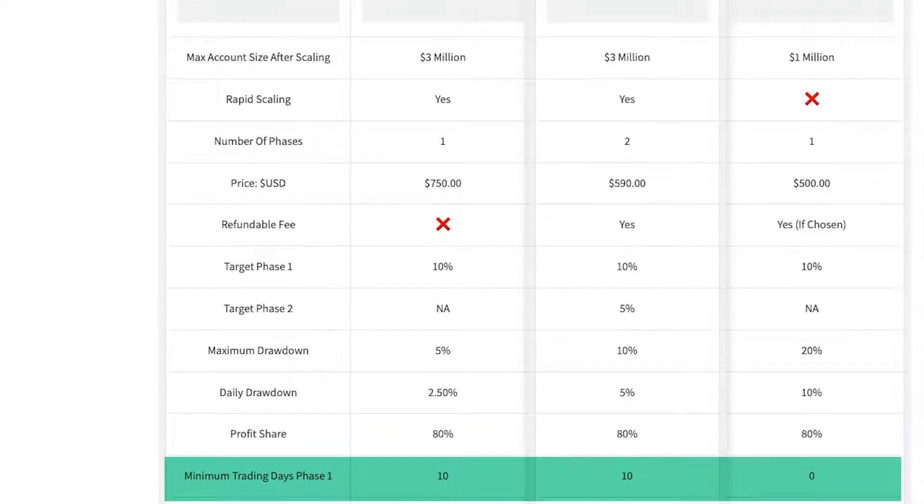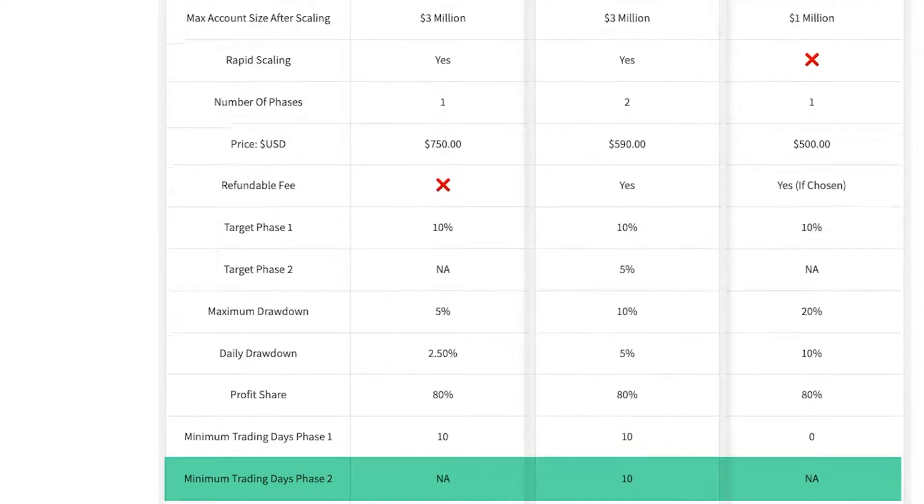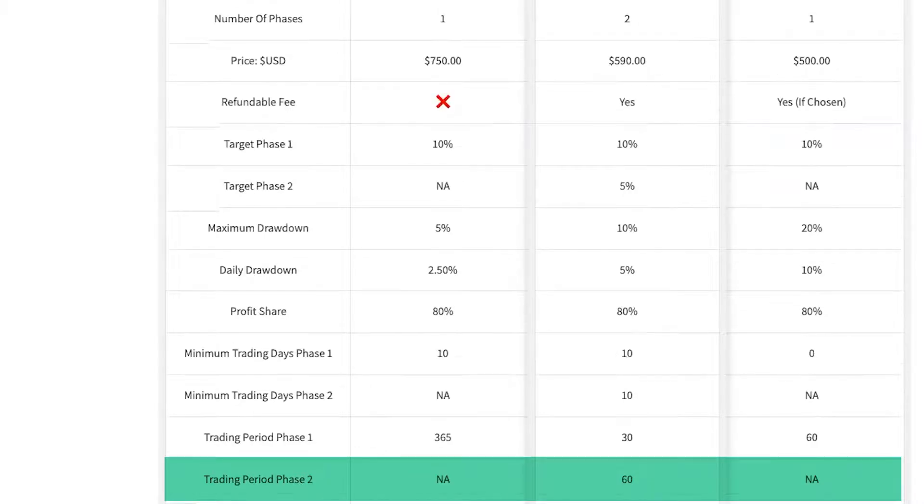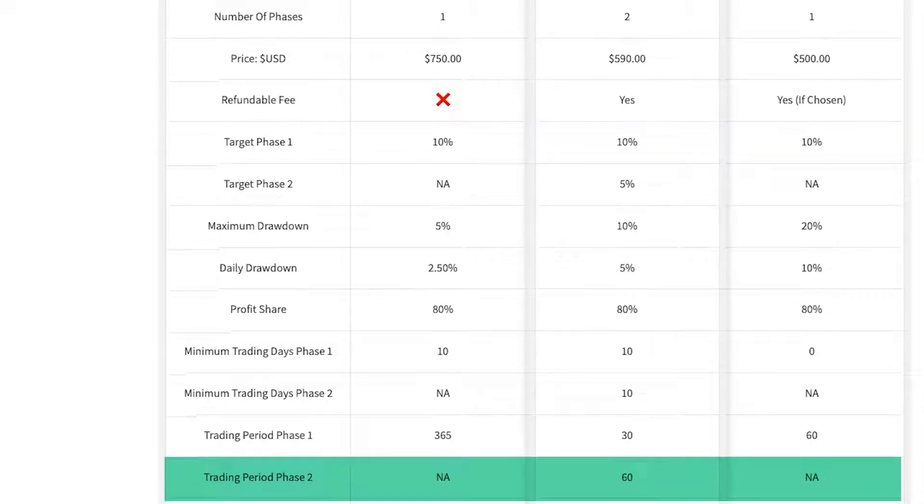The profit share is 80% across the board. The minimum trading days is 10 for Traders with Edge and zero for Black Bull. For phase two, minimum trading days applies only to the Hare account at 10 days. The trading period is 365 days for the Turtle, 30 days for the Hare, and 60 days for Black Bull Funding. For phase two of the Hare you have 60 days, giving you 90 days in total to pass that challenge.